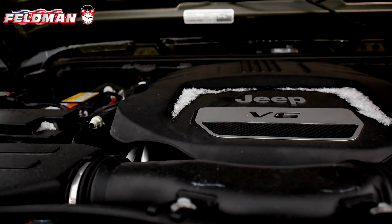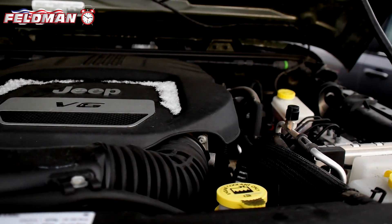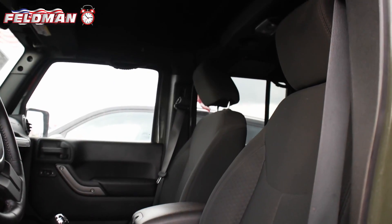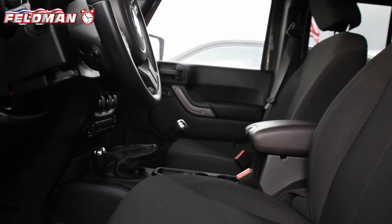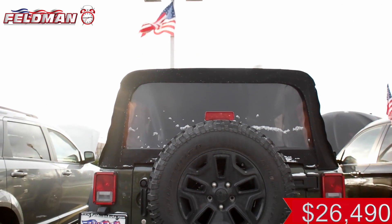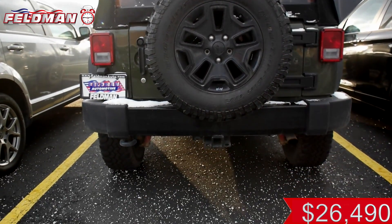It features a 3.6-liter V6 engine, 6-speed manual transmission, black sidewall on-off road tires, Sunrider soft top, front tow hook, air conditioning, and Sirius XM satellite radio. At just $26,490, this deal is hot on the clock.